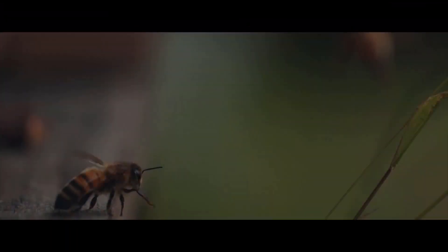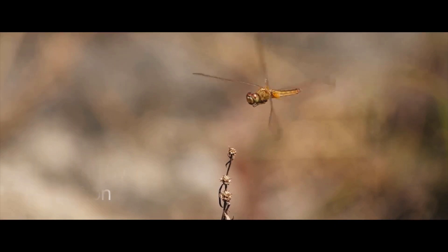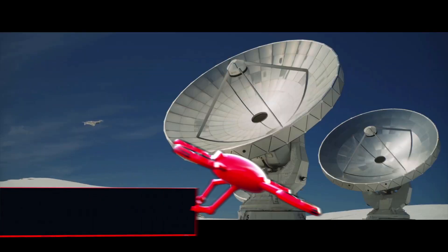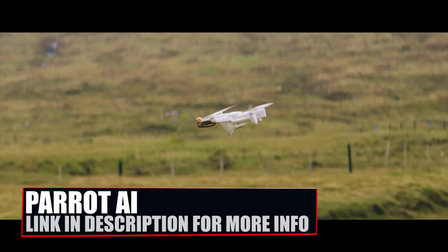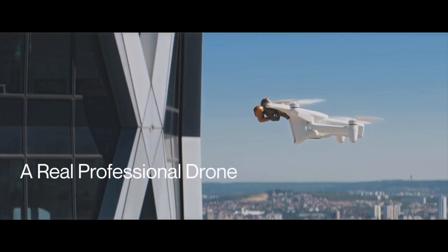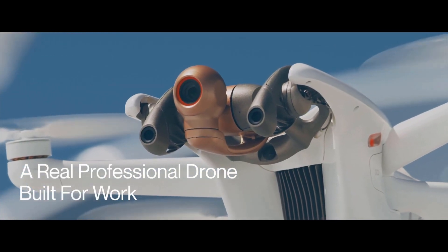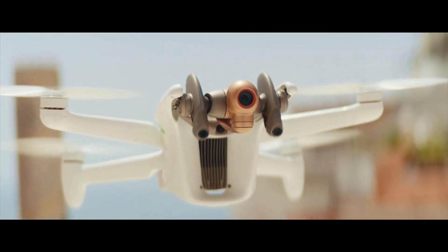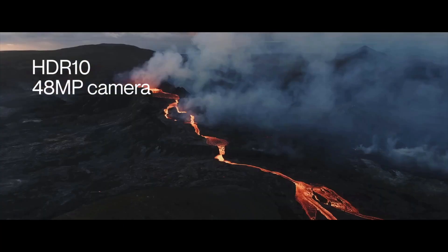Hey everyone and welcome to Geeks of Honor. Today, Parrot has unveiled their new drone, the Parrot AI. Described as the 4G robotic UAV, with an unusual design inspired by nature, this enterprise level drone takes a lot of specification and crams it into a small drone.